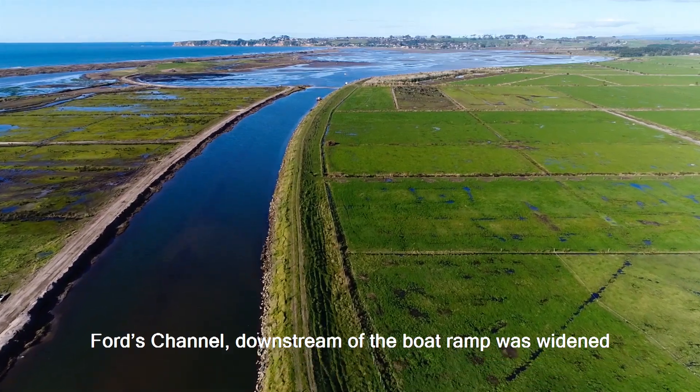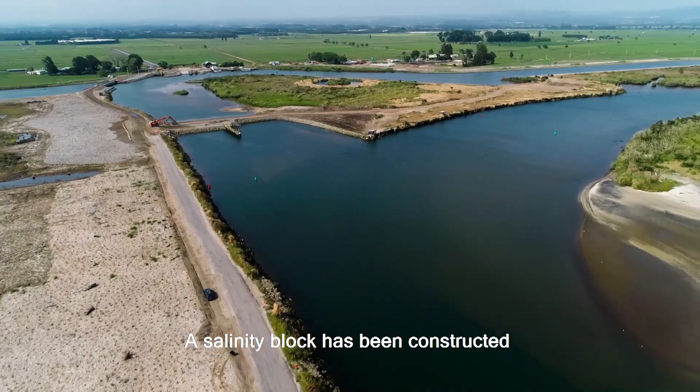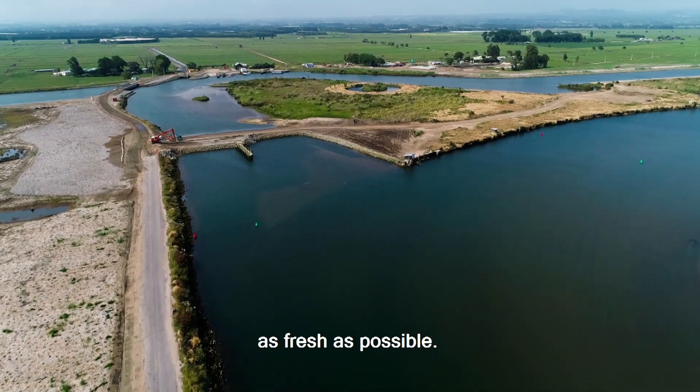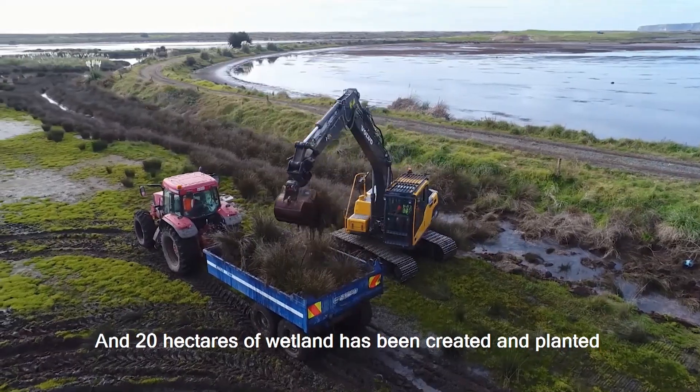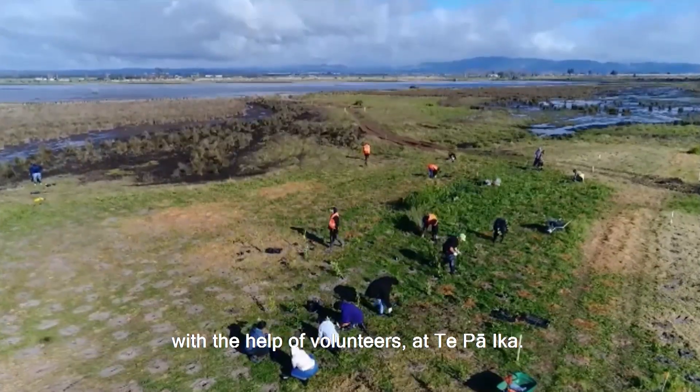Ford's channel downstream of the boat ramp was widened to carry more river water into the estuary. A salinity block has been constructed to keep the river inflow to the estuary as fresh as possible. And 20 hectares of wetland has been created and planted with the help of volunteers at Te Paaika.